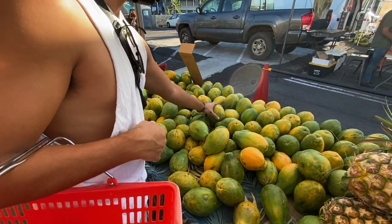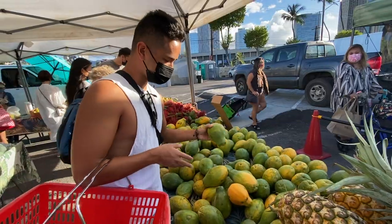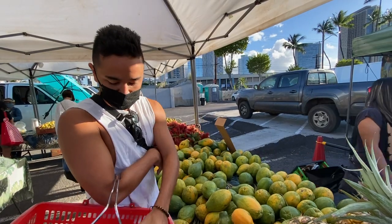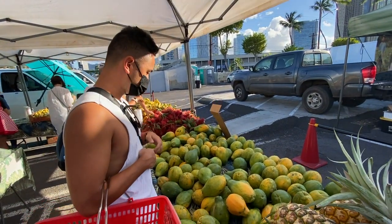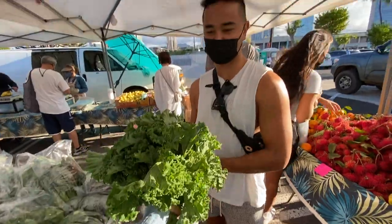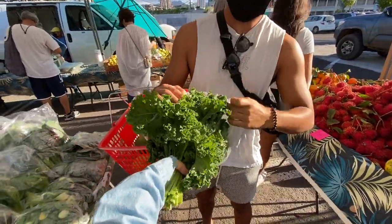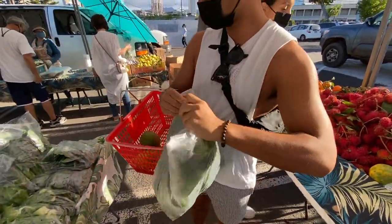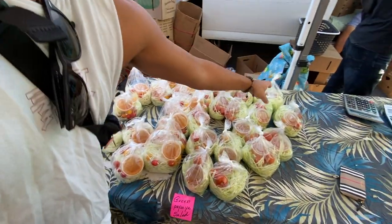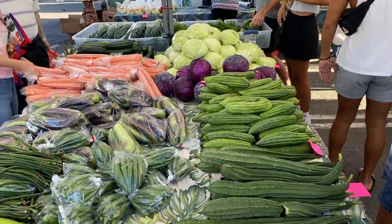Maybe grab like two papayas — we already have a pineapple. How do you know it's good? You're just making sure it's firm. I don't want it too soft, but if it's a little softer, kind of like an avocado, yeah okay. Green papaya salad — wow, these radishes look so healthy. Bitter melon, we got some cabbage.